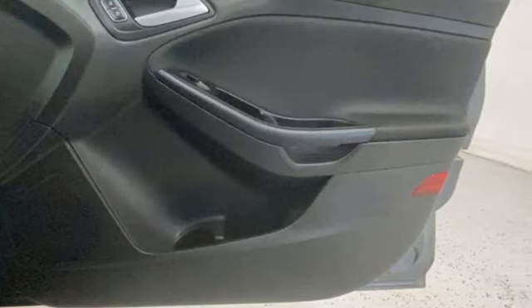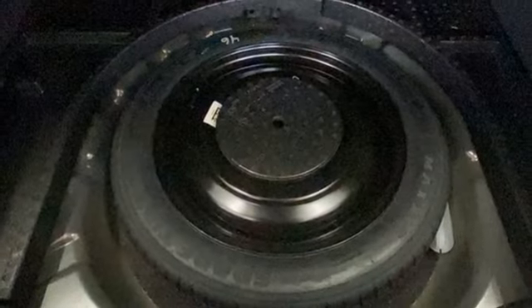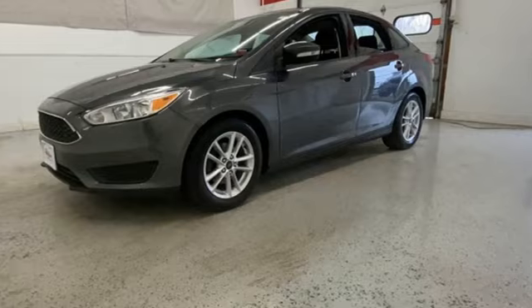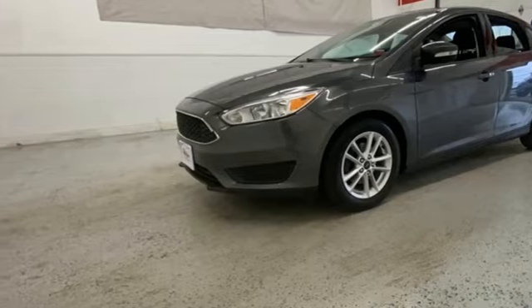Manual telescoping steering column, inline four-cylinder engine, active grille shutters, gas pressurized shocks, and AppLink. Hurry in today for a test drive.